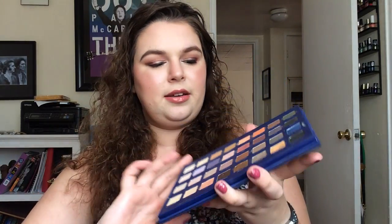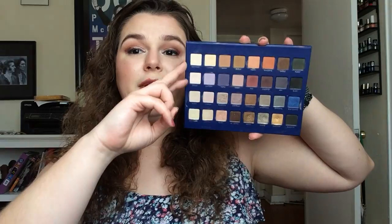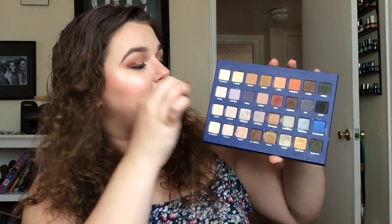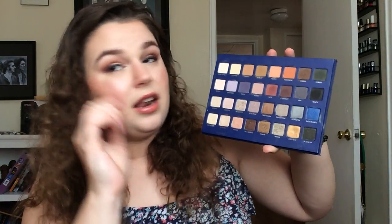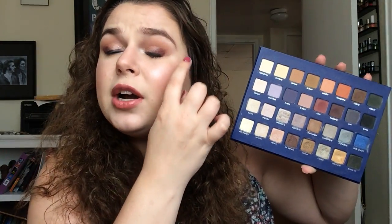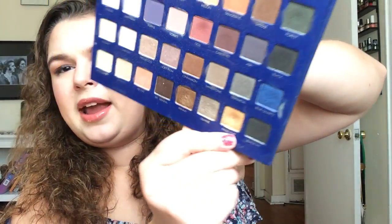Next I have the Lorac Mega Pro Volume 2. They do have four of these — these are their limited edition Christmas palettes. This is actually what I used to create my eye look today. We have two rows of matte and two rows of shimmer. Today I used the shade Custard as a transition, Porcelain and Bisque as brow bone highlights. I do those under my eyes and down the center of my nose — I like a matte highlight for that.